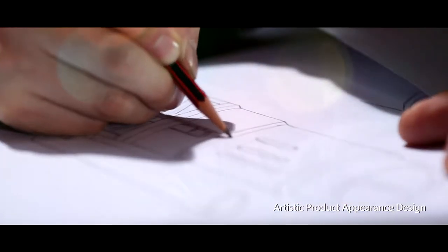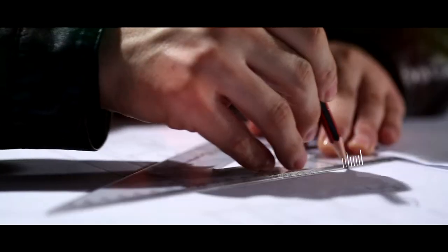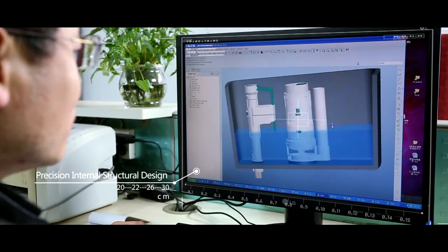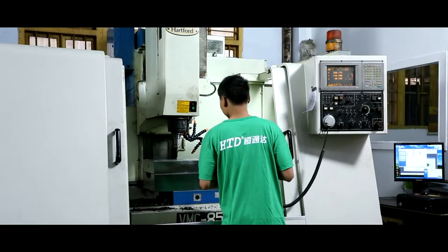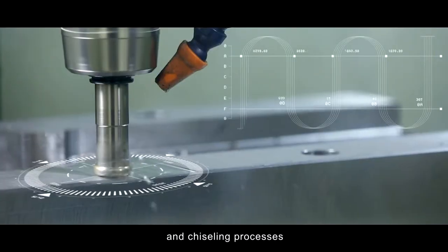Artistic product appearance design, preceding internal structural design, the ability of material selection — the best in industry, and fine and precise planning and chiseling processes.